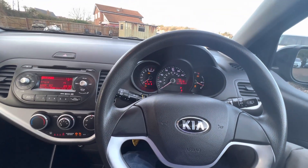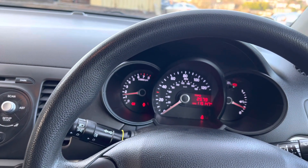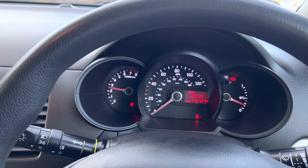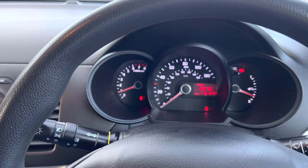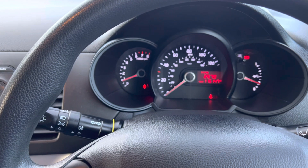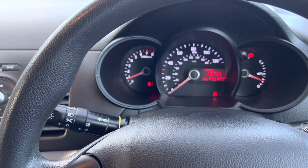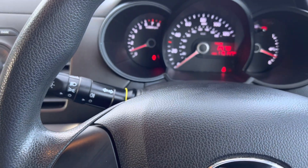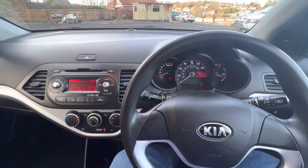I'll just start the car up quickly for you — it's done 115,000 miles as you can hopefully see. Let's give it a quick rev. These little three-cylinder engines have got quite a sporty, raspy sound to them, which I like. It's actually a quieter engine than you get in the 107 or C1. The Kia engine is a lot smoother and a lot quieter — it's still got that little three-cylinder rasp when you rev it, but when you're behind the wheel it's very quiet. We did 220 miles in this car, so we've well and truly tested it on a good motorway journey, and it was very comfortable.